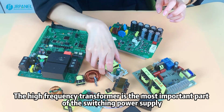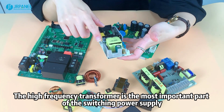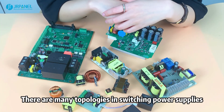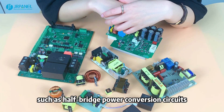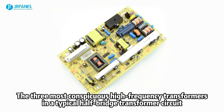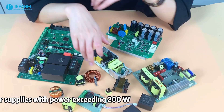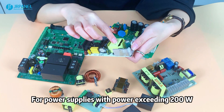The high-frequency transformer is the most important part of the switching power supply. There are many topologies in switching power supply, such as half-bridge power conversion circuits. The three most conspicuous high-frequency transformers in a typical half-bridge transformer circuit are the main transformer, the drive transformer, and the auxiliary transformer. This applies to power supplies exceeding 200W.